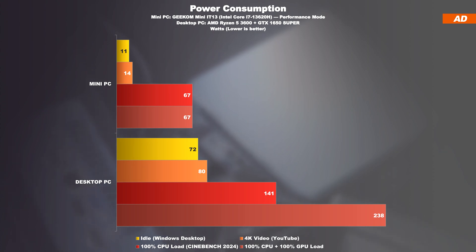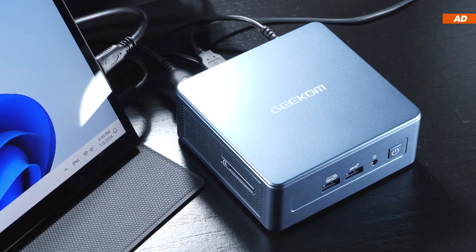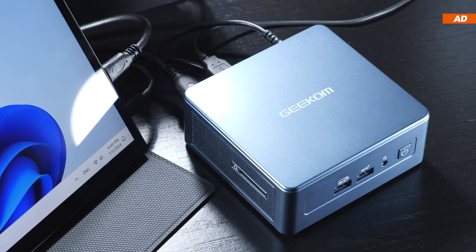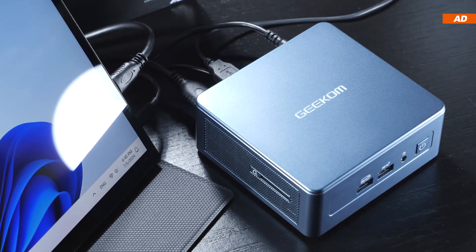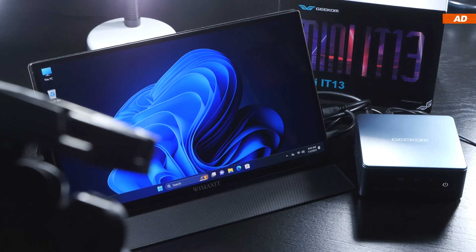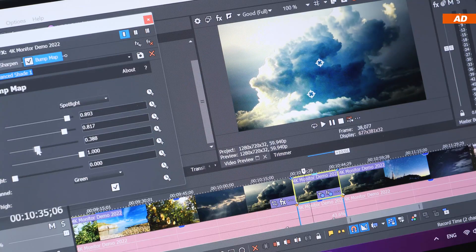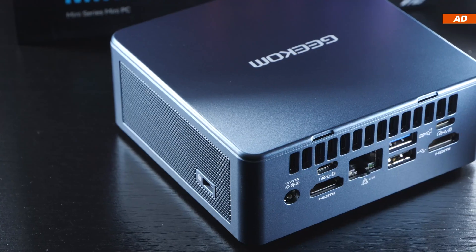Either way, there are worlds in between the power efficiency of a mini PC of this type compared to a desktop PC — and even the desktop PC I'm comparing with is on the more power-efficient side of things. To me it's clear that mini PCs will have a future. They are becoming more and more powerful. Years ago many people thought you'd only be able to perform mundane office work with them, but in 2024 that is not the case anymore. I am very impressed by mini PCs, including today's Geekom Mini IT13.